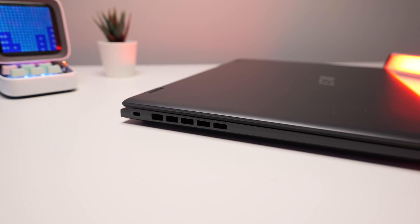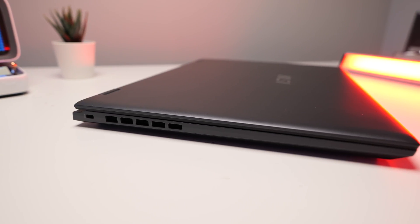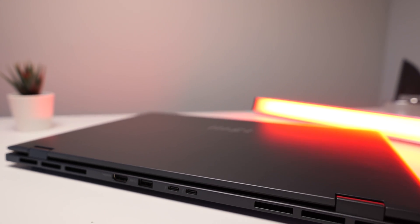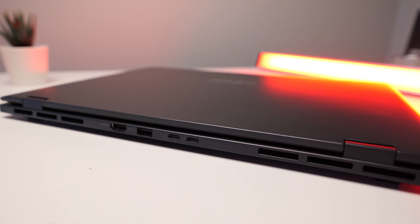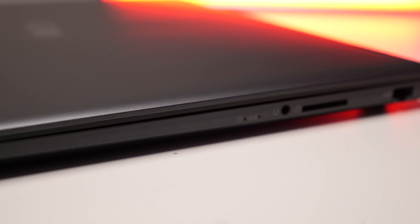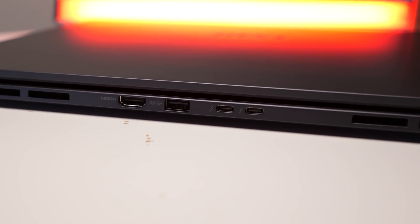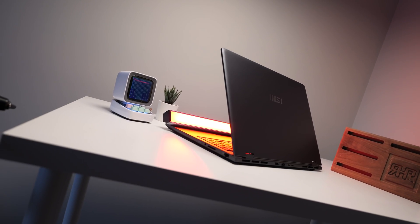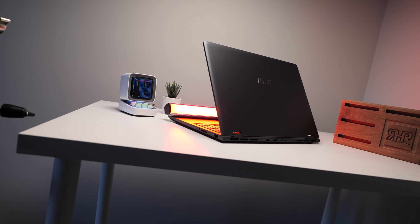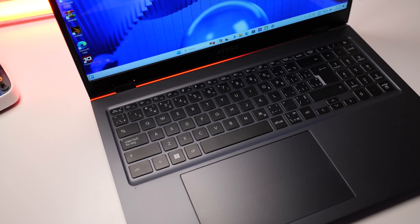Now let's talk about ports. MSI has intelligently designed the Prestige 16 AI Evo with a focus on functionality and convenience. The majority of the ports are located at the back, which is a smart move for better cable management and a clutter-free workspace. This laptop offers a range of connectivity options, including HDMI 2.1, USB-A 3.2 Gen 2, and two Thunderbolt 4 ports — a thoughtful design choice that enhances the user experience, especially for those who value a tidy desk.